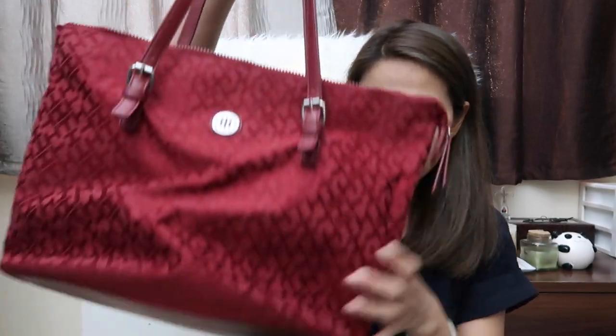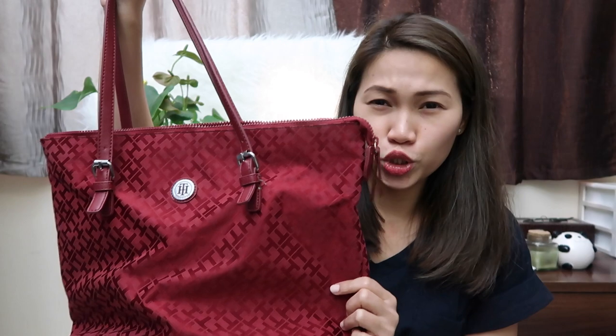For this trip I'm using this tote bag — it's from Tommy Hilfiger. Make sure to choose dark-colored bags so that even if you put it underneath your seat, you won't be too worried that it will look very dirty. I divided my essentials into four categories: electronics, documents, toiletries, and of course your snacks — don't forget your snacks!